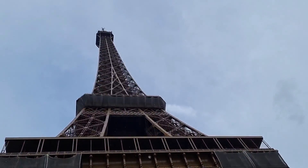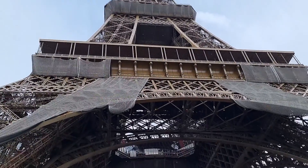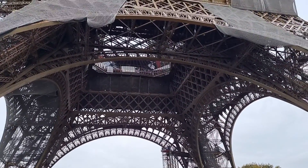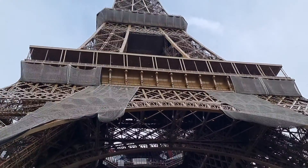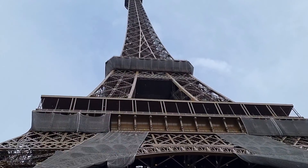That's the Eiffel Tower — the heart of Paris. We're not going inside and going up in there. It's too long a queue. It will take us the whole day just to get our ticket.